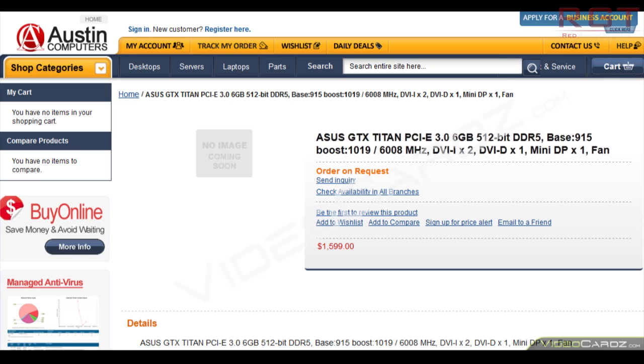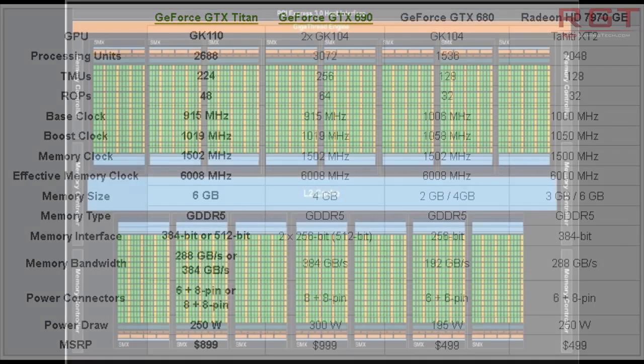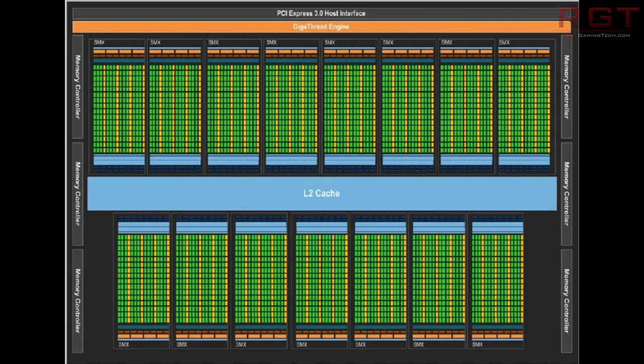To say these specifications are impressive is an understatement. The same GPU is used in their Tesla K20X boards, which are designed for high-performance computing and not really for consumer level. Those boards feature a 384-bit memory bus made up of six 64-bit controllers running in parallel.